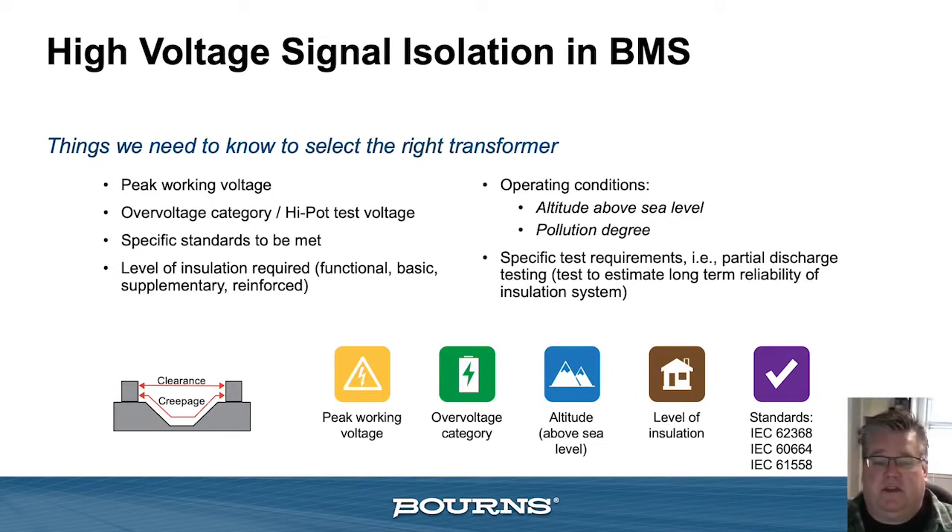There may also be other operating conditions to consider — for example, an altitude issue above sea level, a particular pollution degree or the dirtiness of the environment the transformer needs to operate in, or specific test requirements such as a partial discharge test, long-term reliability testing, or environmental testing beyond the standard. A quick note: to define distances used in standards, we often talk about creepage and clearance. Clearance is the distance between two points with air as the only thing in between, while creepage is that same distance measured along the surface between those two points.